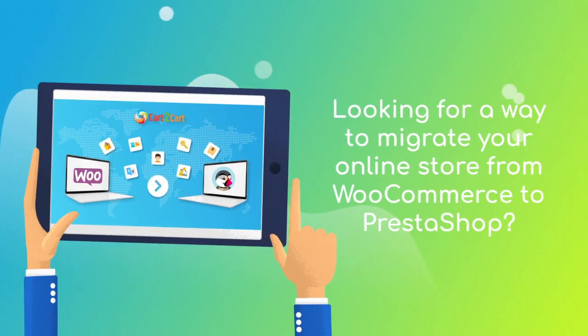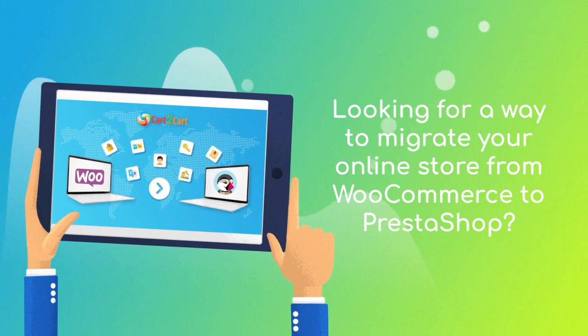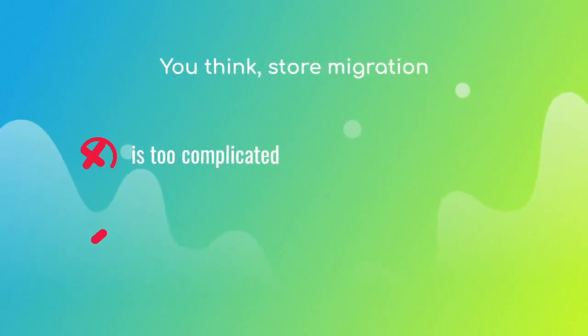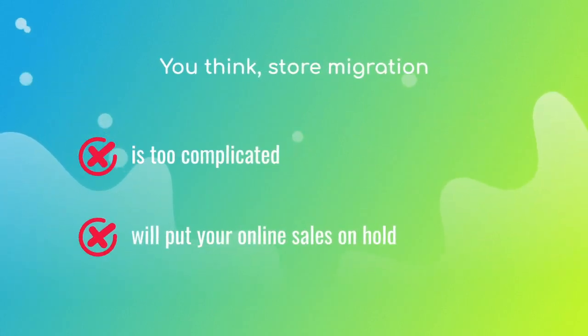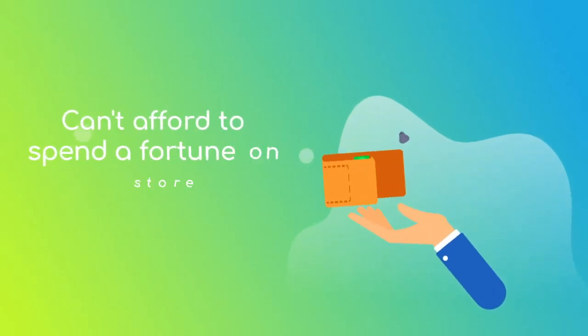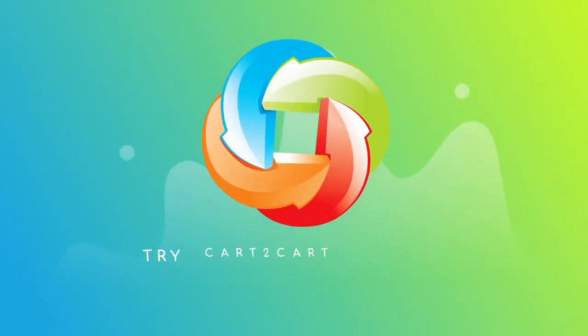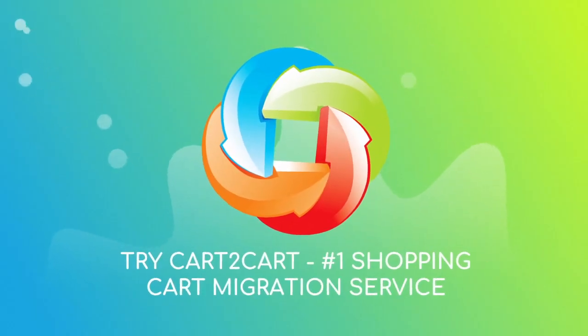Want to switch from WooCommerce to PrestaShop and bring over all your store data like products, customers, orders, and more — but hesitate because you think it's too complicated, don't want to put your online selling on hold, or can't afford to spend a fortune on replatforming? Try Cart2Cart, the number one shopping cart migration service.